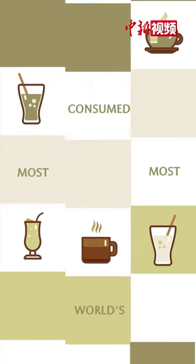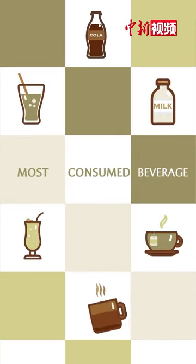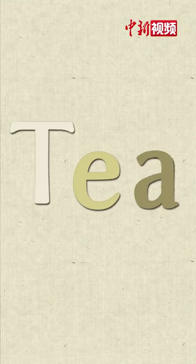What is the world's most consumed beverage? Not counting water. Coffee? Coke? No. It's tea!